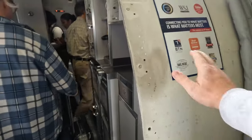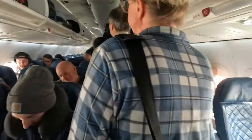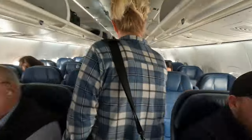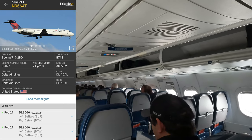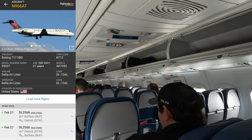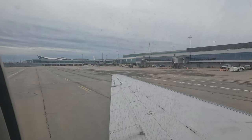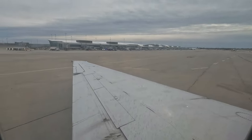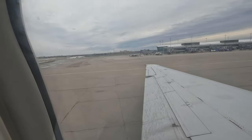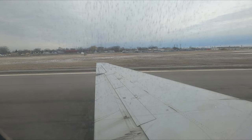Does anyone else touch the aircraft before they get on board? This is a Boeing 717 — something I've never flown on before — and first impressions, it's much better than the usual regional jet. Once in our seats the doors were shut and the plane began to push back pretty quickly. In a smaller plane you really notice these things a lot more.